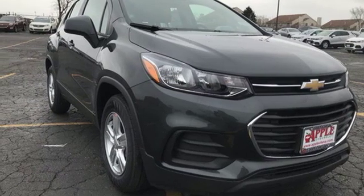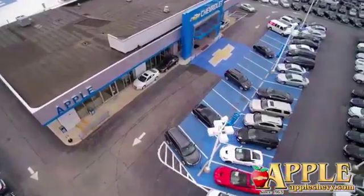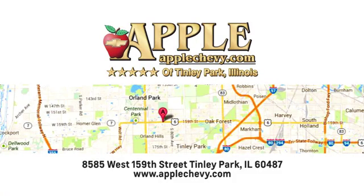Stop in for a test drive and make it yours today. We have so much to offer at Apple Chevrolet, your Tinley Park Chevy dealer. We're conveniently located at 8585 159th Street in Tinley Park, Illinois.